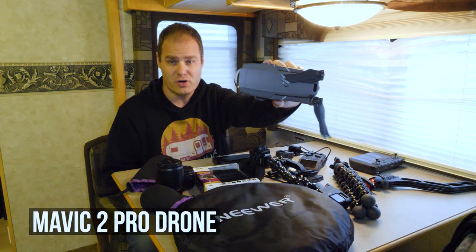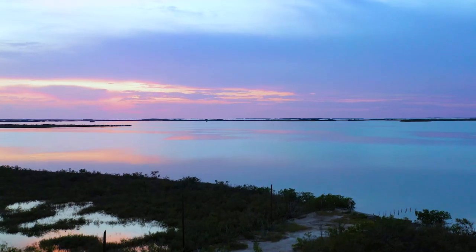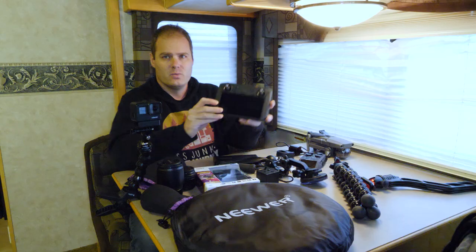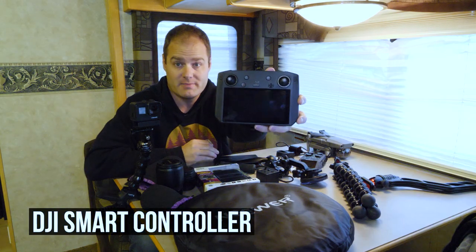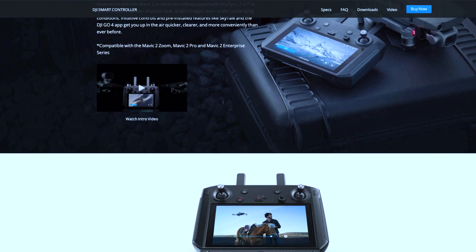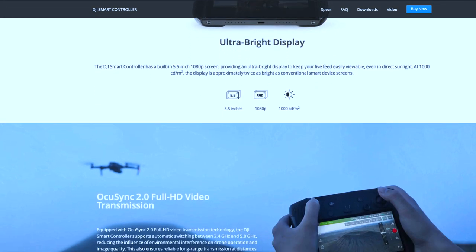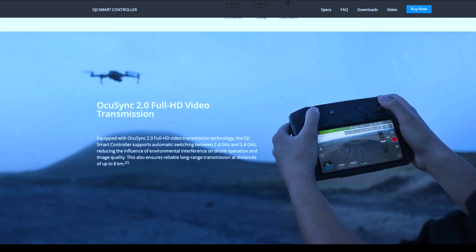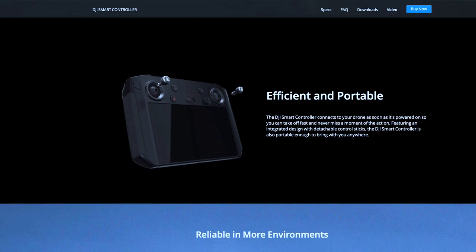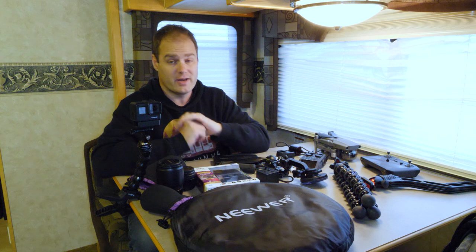This is the Mavic 2 Pro drone, and this is the drone we use for most of our aerial photography and video scenes within our vlog. We also have the DJI smart controller, and what I like about it is it's separate from your smartphone — it has its own battery, its own controls, and you don't need to mess with your smartphone. It's a completely separate device, so I just pop it out with the drone and I'm ready to fly.